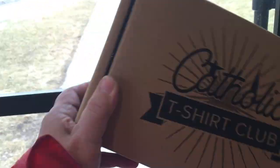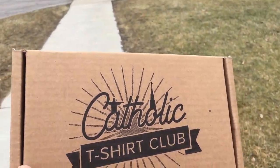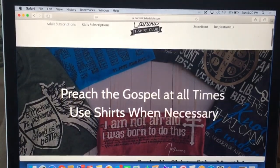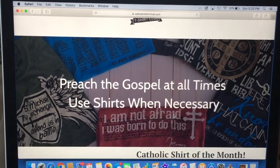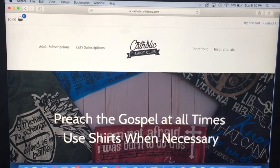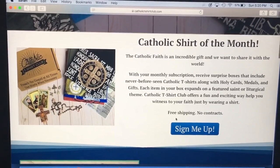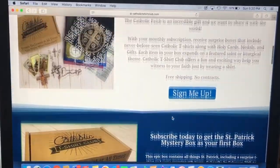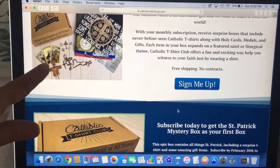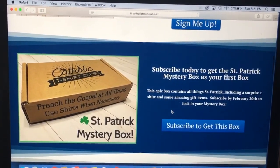This is the St. Patrick's Mystery Box. They were cool enough to send the Catholic Marathon Mom this box. So here on their website — this is super inspiring — 'preach the gospel at all times, use shirts when necessary.' It's got different tabs. You can go to their storefront, adult subscriptions, kids subscriptions, Catholic Shirt of the Month. You can get signed up, and you don't have to be in any kind of contract. These different kinds of items are in their different boxes, and this is the St. Patrick's Mystery Box.